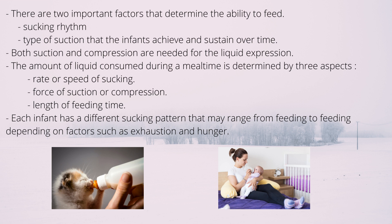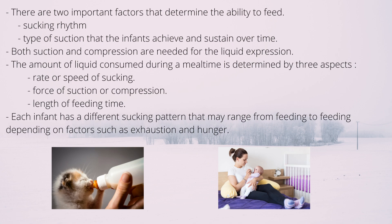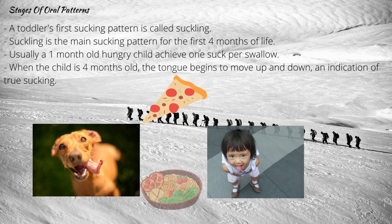Both suction and compression are needed for liquid expression. The amount of liquid consumed during mealtime is determined by 3 factors: sucking speed, force of compression, and feeding time length. Each infant has a different sucking pattern that may range from feeding to feeding depending on factors such as exhaustion and hunger.